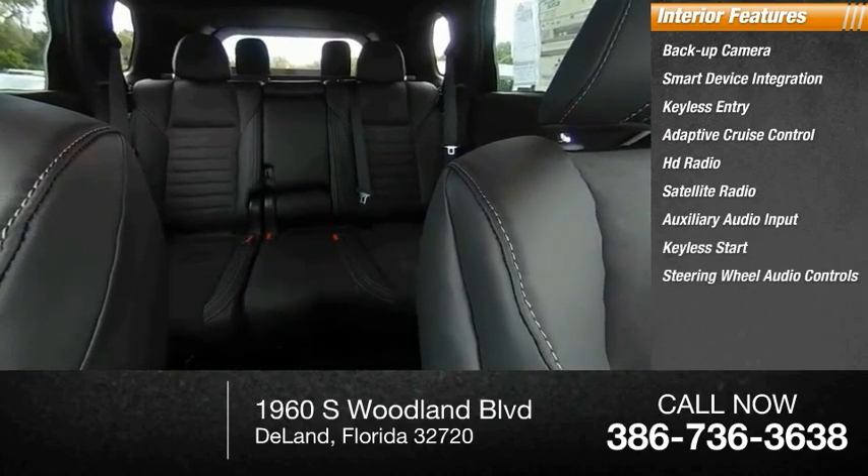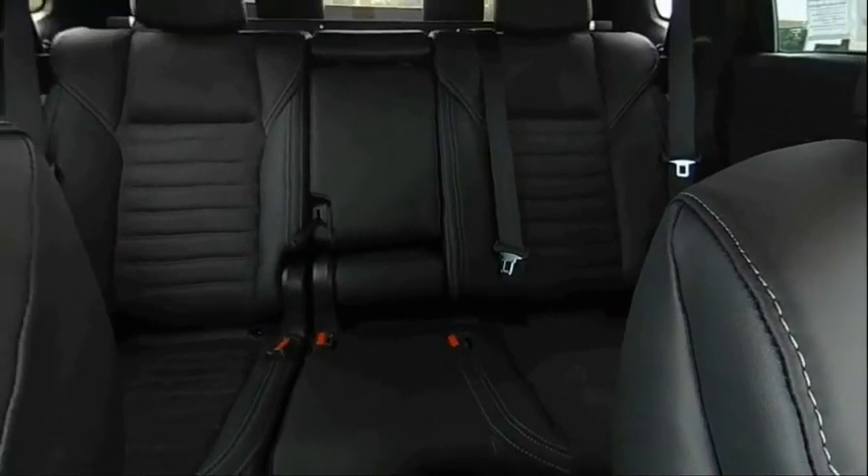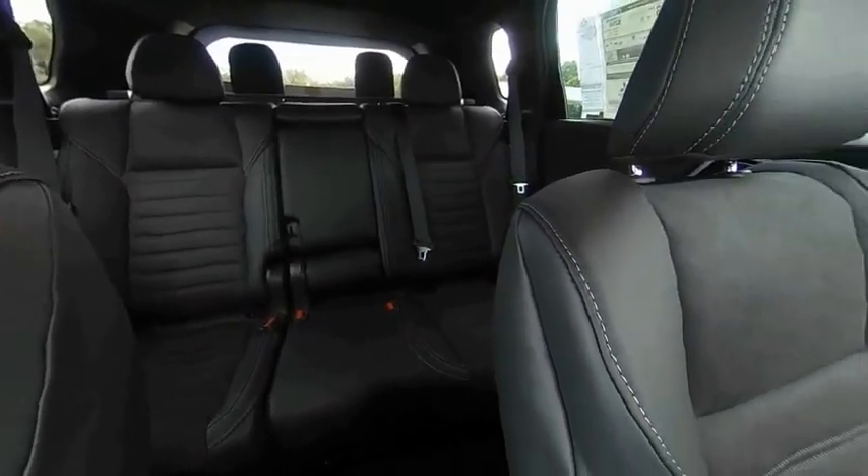Keyless start, steering wheel audio controls, and MP3 player. Wouldn't you look great in this vehicle? Stop in today and see for yourself.